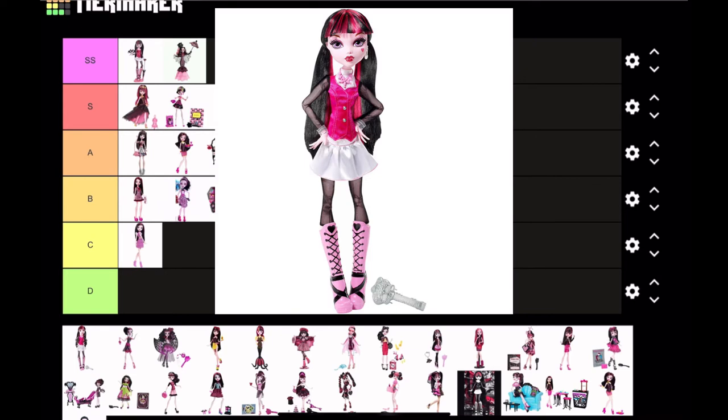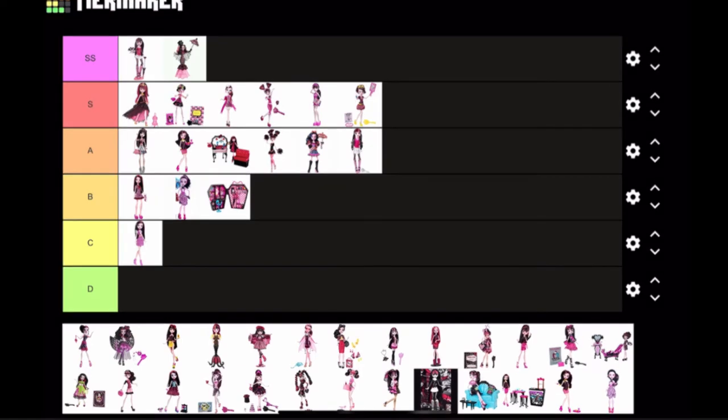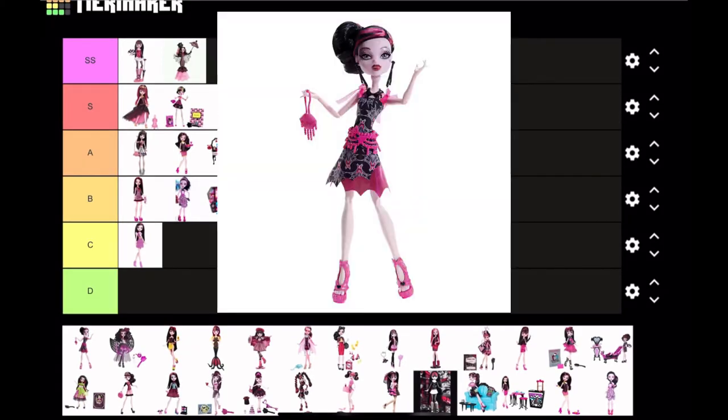Next is Frightfully Tall Draculaura — nothing special; it's just the OG but taller. Because it's technically a re-release and only bigger, I'm gonna put it in A tier since it doesn't bring anything new to the table. Not to mention, the original Draculaura is probably more detailed than the Frightfully Tall one.